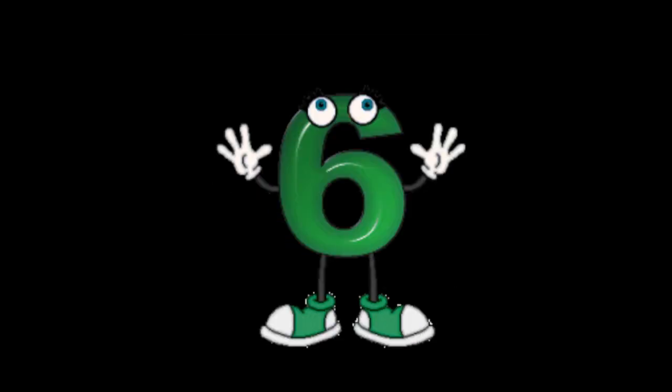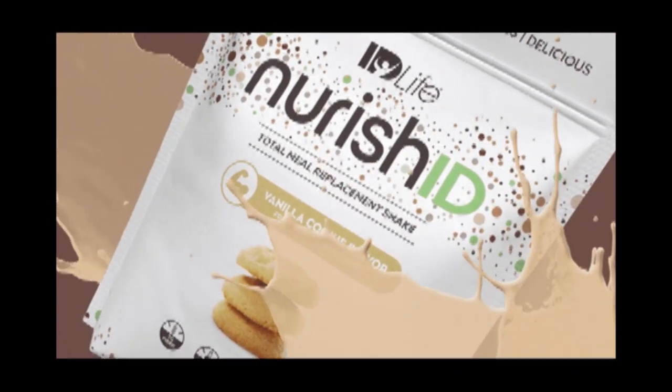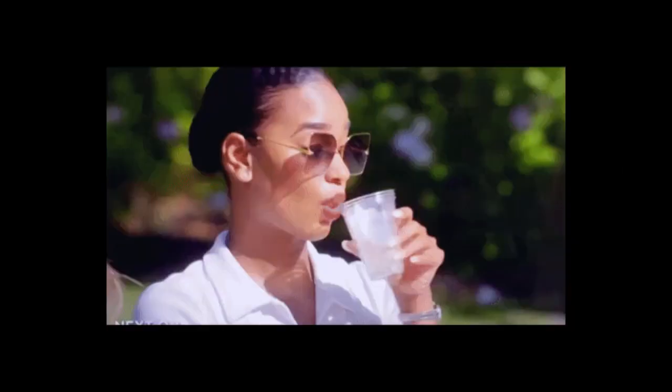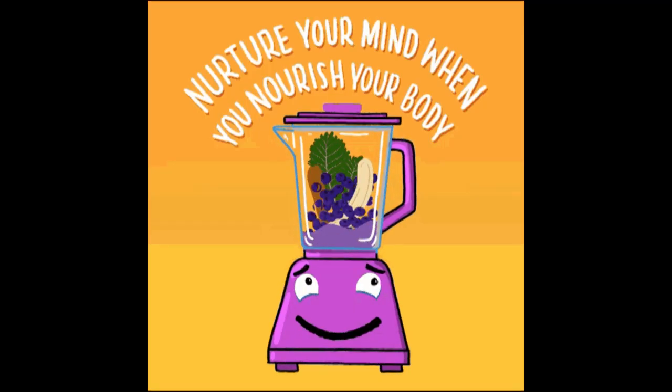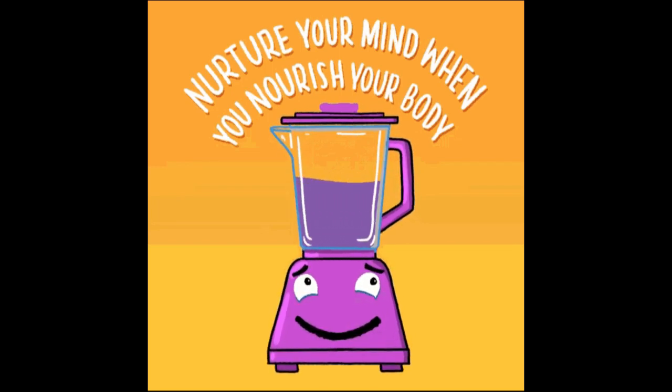6. Stay hydrated and nourished. Dehydration and hunger can negatively impact concentration. Drink enough water and eat balanced meals to keep your body and brain functioning optimally.